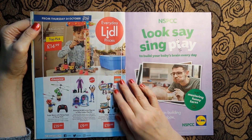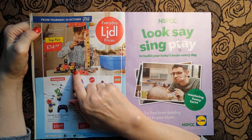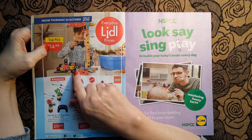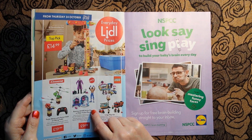And here we have an XL construction set for little builders, £14.99. I'm not a little builder so that wouldn't really apply to me - give me the pizza play set any day.